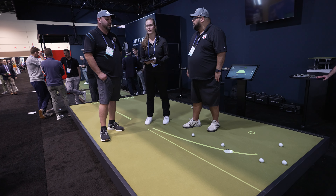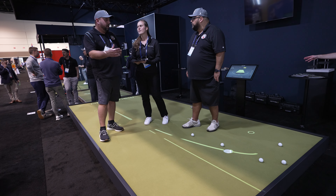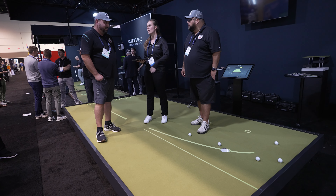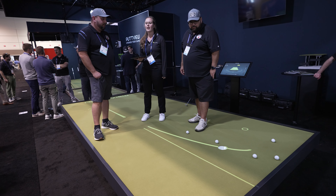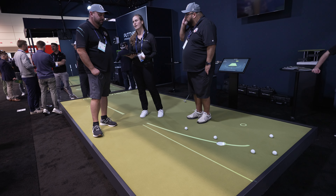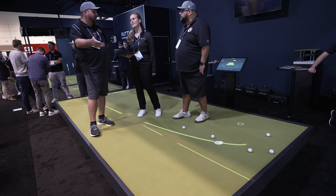The putt test is basically similar to the Trackman Combined Test — same concept. You get 36 random putts, different slopes, different distances, and no visual aid. You putt through that test and at the end you get a result screen that tells you how good you are. You get a score and then you can work on improving.